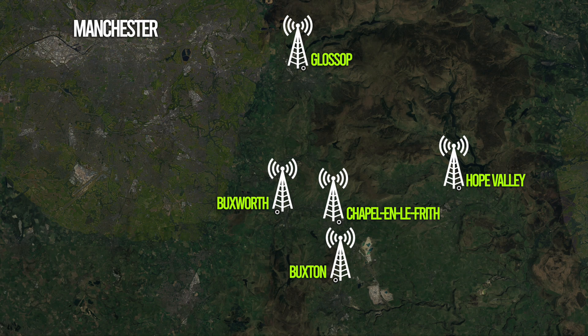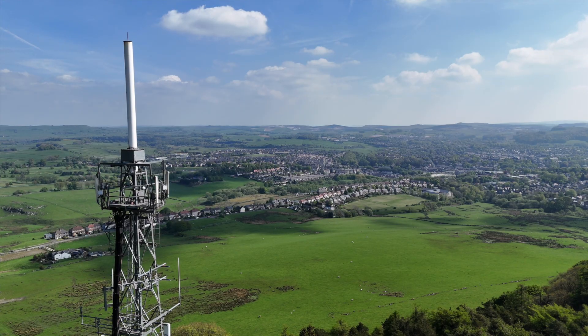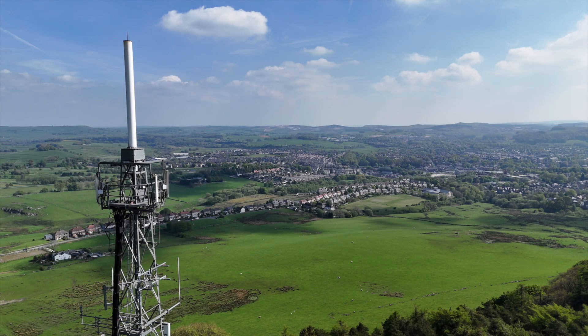Glossop is the last stop, and it doesn't rebroadcast to another transmitter. That concludes our tour of the former High Peak Radio, now Greatest Hits Radio transmitter setups around Derbyshire. If you'd like to see more transmitter tours, I'll leave a link to a playlist in the description below.